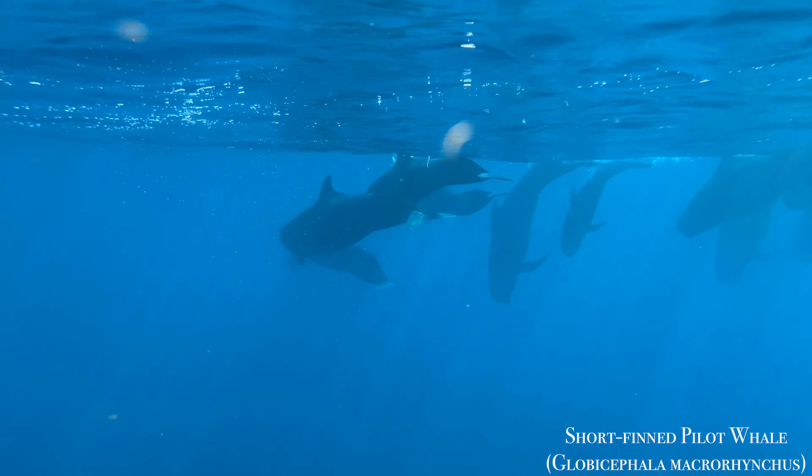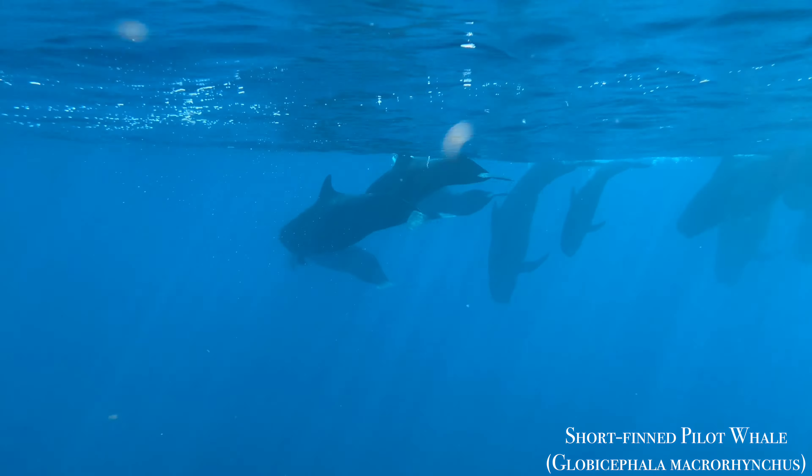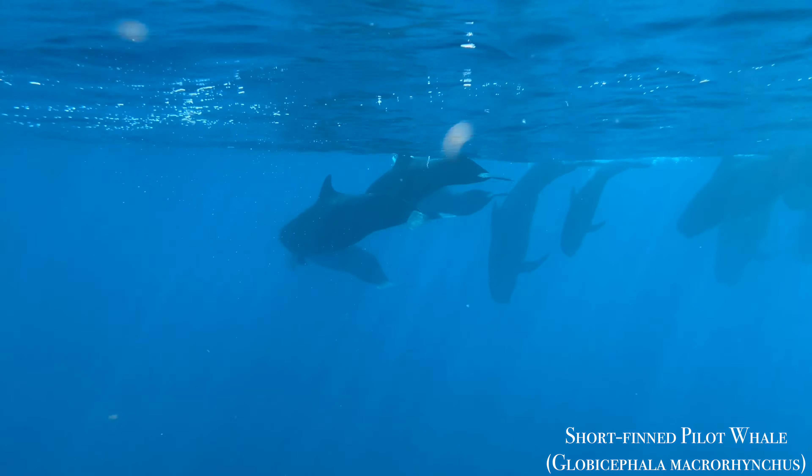Since pilot whales feed mostly on squid, they are capable of making deep dives. Shallow dives between 30 to 60 meters tend to take place during the day, as you can see here, while deeper dives up to 600 meters take place at night.